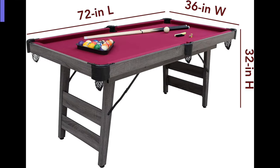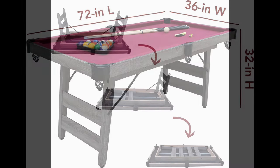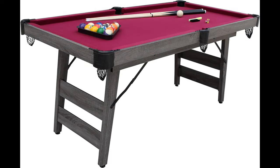At number four is the Hathaway Pendleton 6' Portable Pool Table, featuring a stylish driftwood finish and burgundy felt playing surface. This versatile table combines elegance and portability, making it a perfect addition to any space.